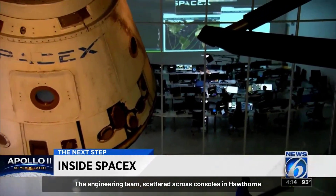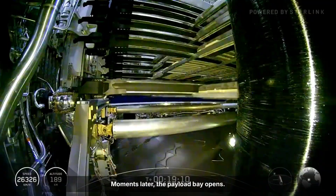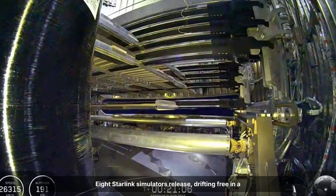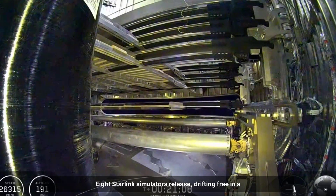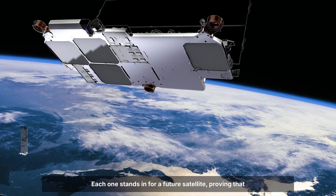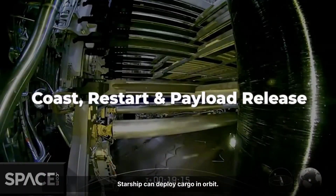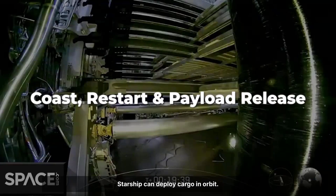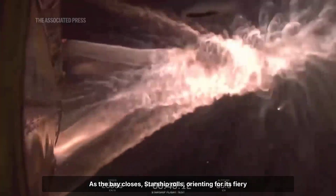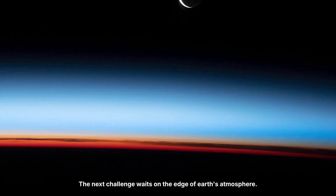The engineering team, scattered across consoles in Hawthorne and Boca Chica, watch the data stream in. Moments later, the payload bay opens. Eight Starlink simulators release, drifting free in a carefully timed sequence. Each one stands in for a future satellite, proving that Starship can deploy cargo in orbit. As the bay closes, Starship rolls, orienting for its fiery return. The next challenge waits on the edge of Earth's atmosphere.